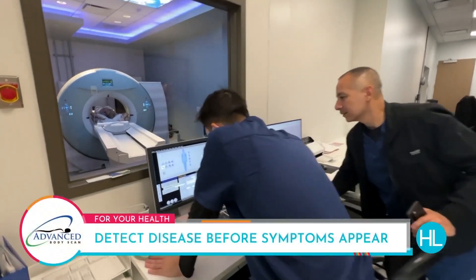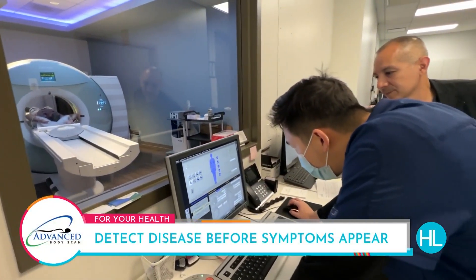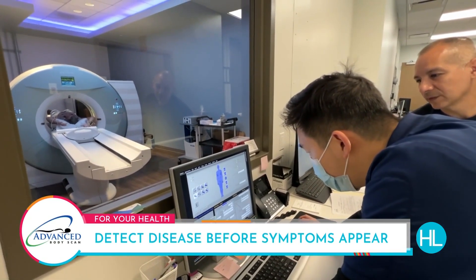MRIs almost always have to have some type of contrast. But if you can't see the heart and the number one killer is heart disease, why would you waste all this time? I can see the exact same things — I can see all the cancers, I can see all your organs. A CT was designed from its very inception to do wide area scanning, very fast, very detailed, and it's safe. It lets you see inside your body, which is why you might want to come and try a body scan at Advanced Body Scan.